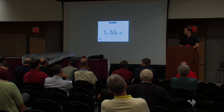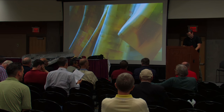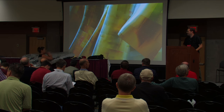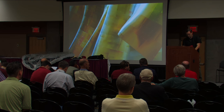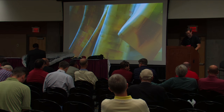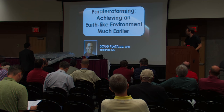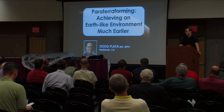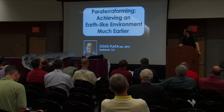That's all the time we have for questions. Thank you. Moving on to the next topic — paraterraforming: achieving an Earth-like environment much earlier. Much earlier than what? Much earlier than terraforming. The audience can come up and look at the inflatable model — it's not too profound, but it's pretty straightforward.